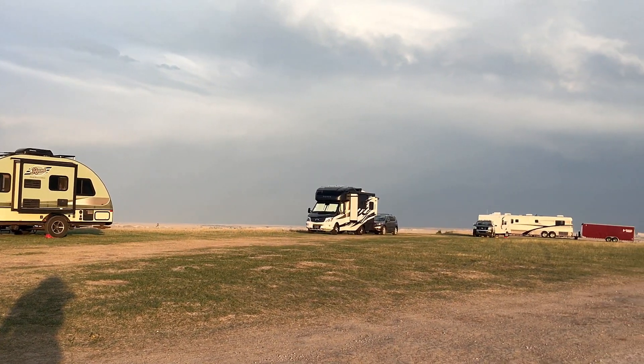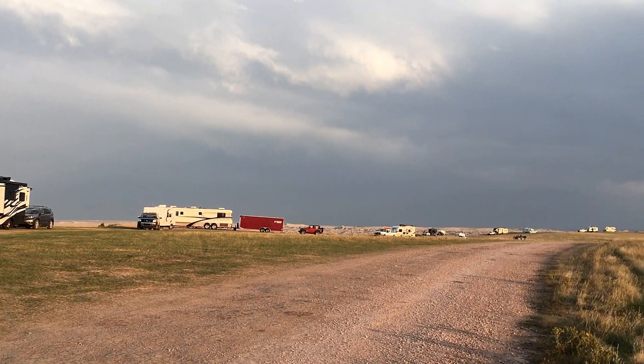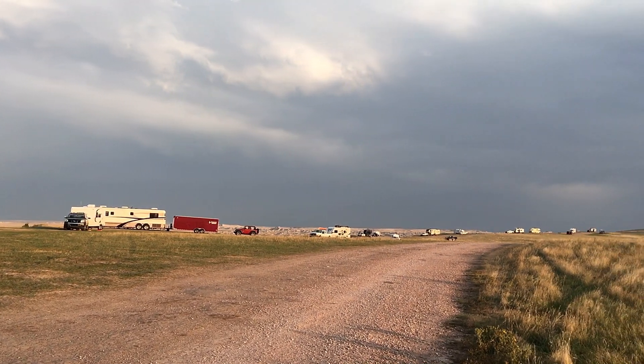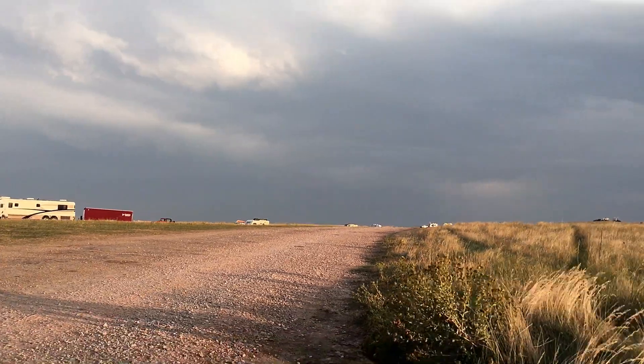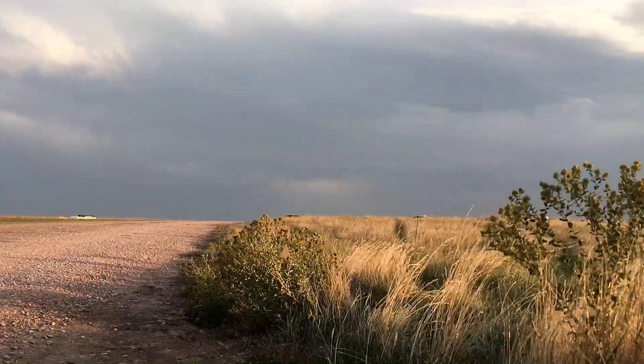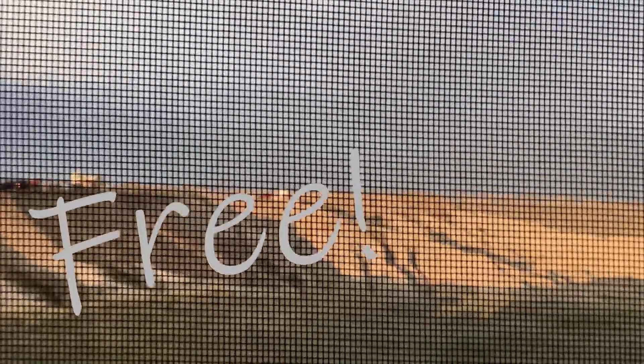We just grabbed the first reasonable spot. In hindsight, further down the loop offered nicer views. We wanted to point into where we felt the wind would be coming from — not to be beamed to the wind. And yes, it got really windy, like loud wind. But the views and the sunset were just beautiful. Oh yeah, and it's free.